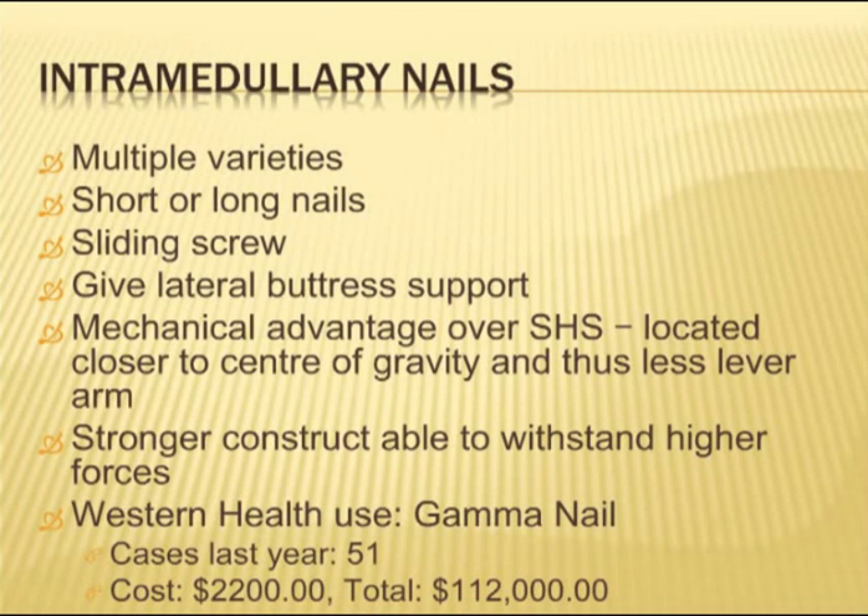Intramedullary nails come in multiple varieties — short and long nails — and also have a sliding screw. The advantage of intramedullary nails is that they give a lateral buttress, which is important for intertrochanteric fractures that have lost the lateral wall. The nail is also located closer to the centre of rotation, giving a smaller lever arm with less force going through it, making it a stronger construct that can withstand higher forces and is less likely to fail.